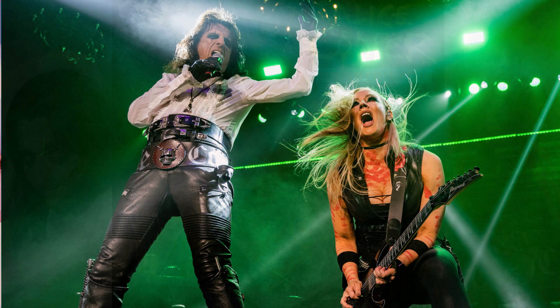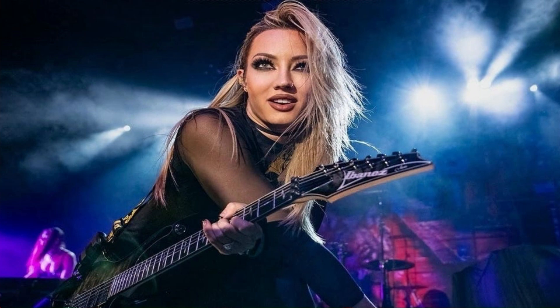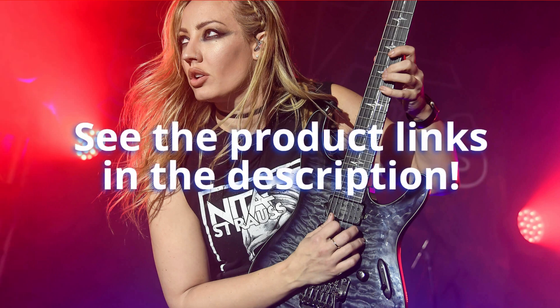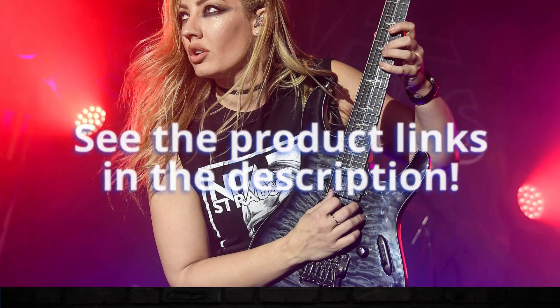And there you have it — a glimpse into the world of Nita Strauss's guitar gear. Whether you're a seasoned pro or just starting your musical journey, these instruments and equipment are sure to inspire you to reach new heights of creativity and expression. So go ahead, unleash your inner rock star.